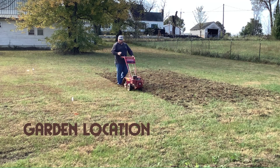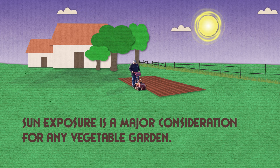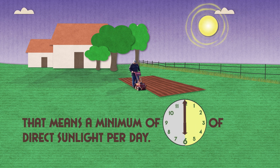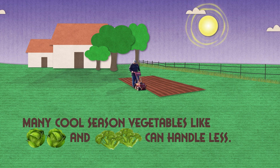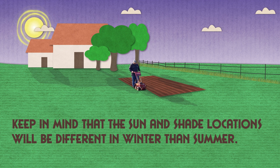Perhaps the first topic to address is where to locate the garden. Sun exposure is a major consideration for any vegetable garden. Vegetables do best with full sun, and that means a minimum of six hours of direct sunlight per day. Many cool season vegetables like cabbage and broccoli can handle less than that. Keep in mind that sun and shade locations will be different during winter than they are in summer.